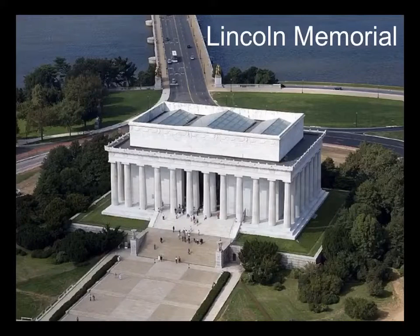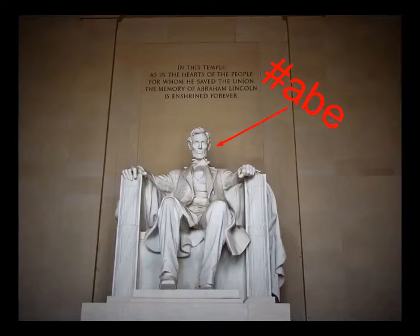We walked around and came upon so many amazing buildings and monuments. For example, we visited the Lincoln Monument. There is a huge statue of President Abraham Lincoln inside, and an inscription of the Gettysburg Address on the wall, where Lincoln had reiterated the principles of human equality conjured up by the Declaration of Independence.